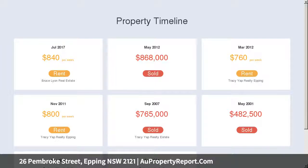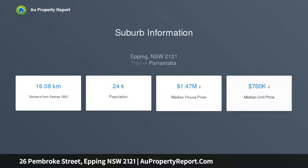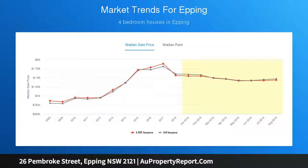Zoned R4 high density residential apartments with a height limit to 17.5 meters. Opportunity of a lifetime — inspect now.